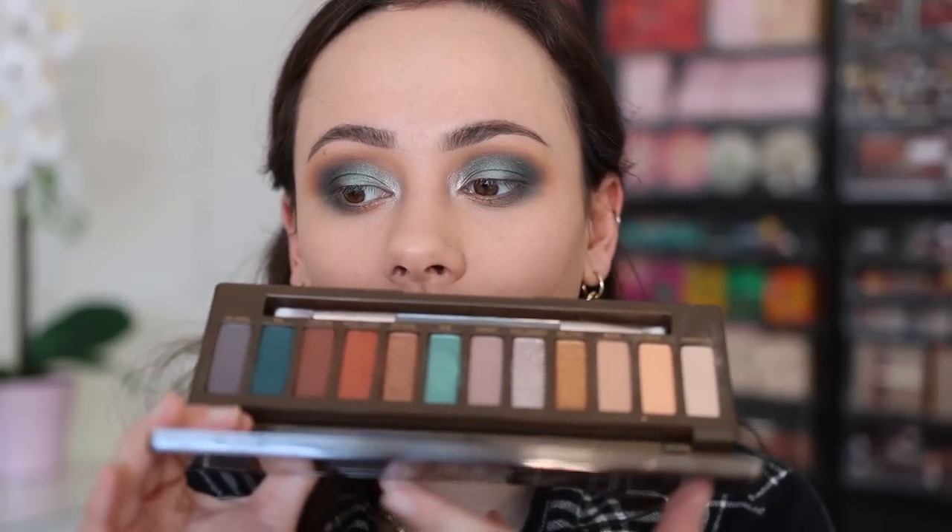So, first use, first impression of this palette — I think it's nice. Nothing really blew my socks off. The mattes blended really well — that for me was the most impressive part. The shimmers are kind of eh for me; some feel a little inconsistent, but for the most part I think it's a pretty solid formula. I'm not in love with it, and all of that stems from the fact that I'm not in love with the color story, but if you are in love with the color story, I don't think you'll be disappointed with it.